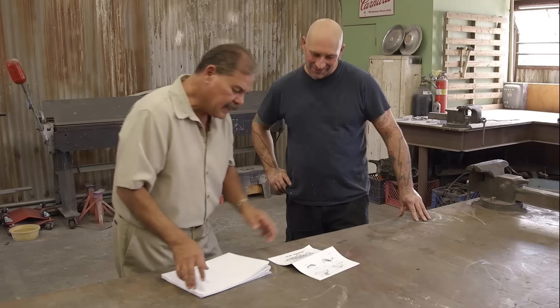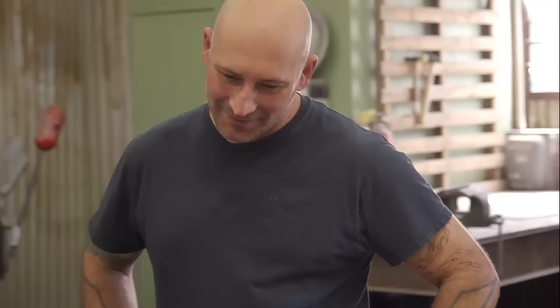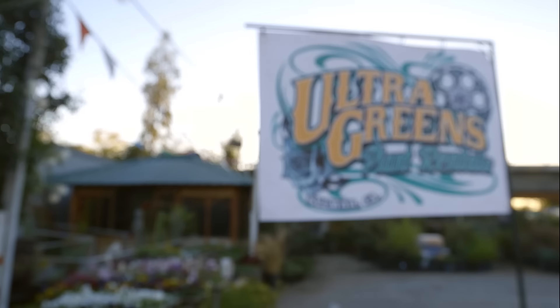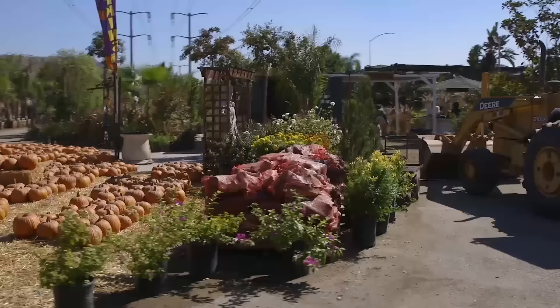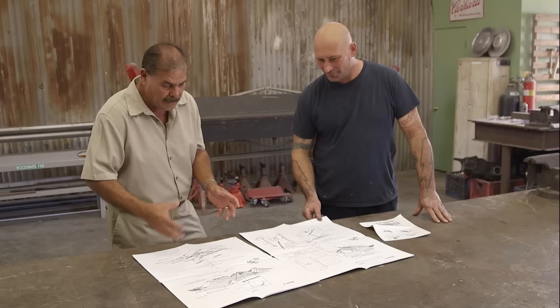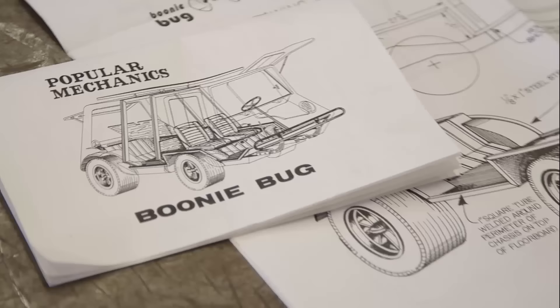Victor comes in all charged up with a great idea — a new project that's a little different from what they've done before. He even downloaded a set of plans. He wants this thing to be crazy. He got a retail plant rental company and needs a little car spectacle for his nursery — something that makes people say 'what the heck?' Victor wants a spectacle and he came to the right place.